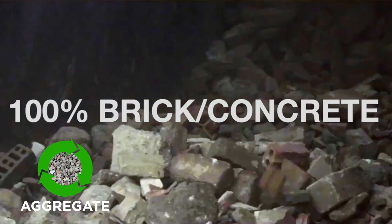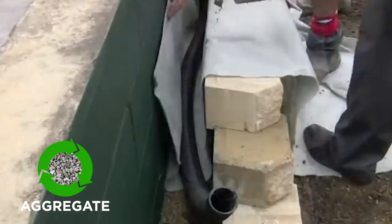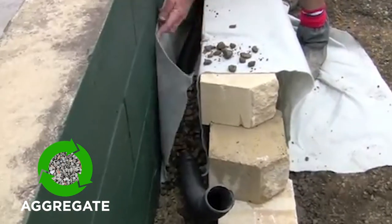Our aggregates are made from 100% recycled brick concrete mix, used as a bedding material for sewer and water pipes, drainage material, decorative pathways and garden beds.